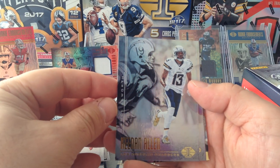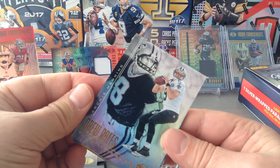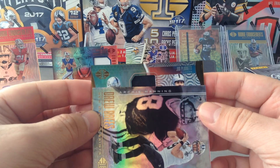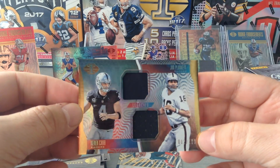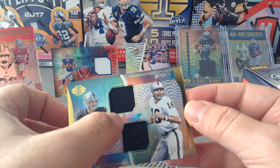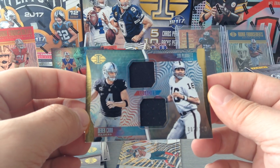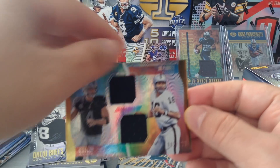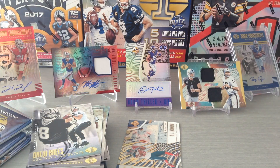Keenan Allen and Lance Alworth for the LA Chargers. Oh nice one — Brees and Archie Manning. Fantastic. Let's have a look at the fourth hit — Jim Plunkett for the Raiders and Derek Carr, numbered 2 of 100. It's called Legacies — lovely card. Derek Carr, Raider Nation, here's one for you: Plunkett and Derek Carr — beautiful. So we've got one hit to go and three packs left.